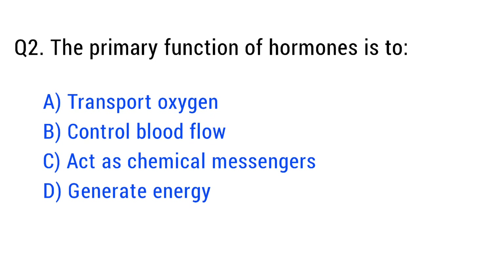Question number two. The primary function of hormones is to. The right answer is option C: act as chemical messengers.